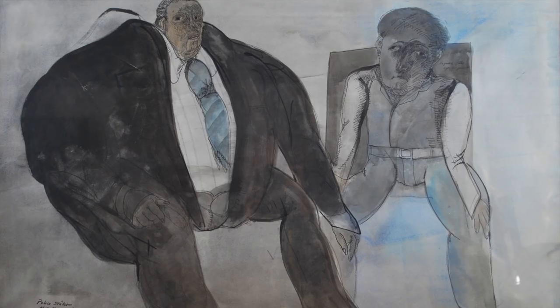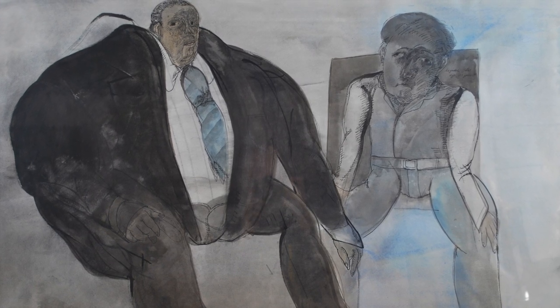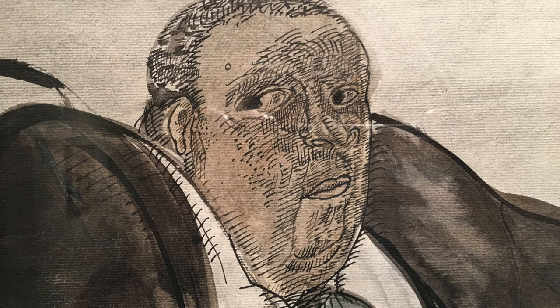The sixth piece that we're going to look at is a very large book by Cuevas, which we'll come onto next.